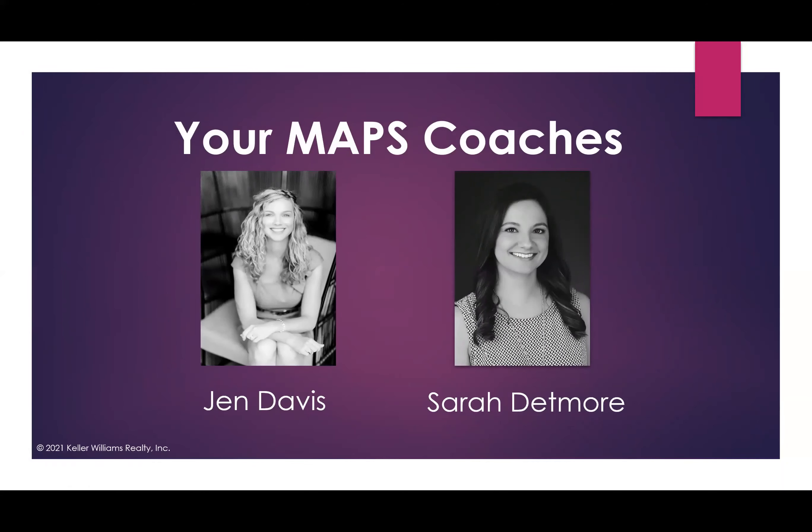My name is Jen Davis. I am located in Springfield, Missouri. I run a team called Holt Homes Group. We run what we call a team-dependent model — our team provides a majority of the leads and administrative support. Last year we closed 538 transactions with six agents in production, so our agents close somewhere around 75 to 80 units per year. I was our lead buyer specialist for six years and developed a team within the team with administrative support, lead generation support, and eventually showing partners. I'm also a MAPS coach and I co-coach a group program with Sarah Detmore.